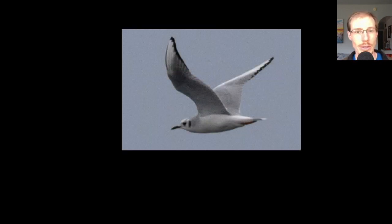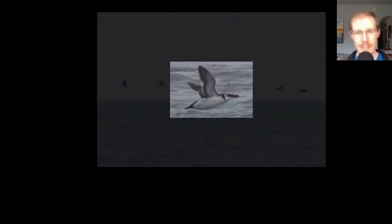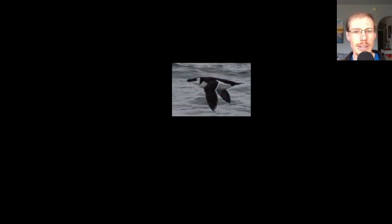Here's another Bonaparte's gull, a group of seven razorbills — the largest group we saw the whole day — and a couple more individual razorbills. One species that we didn't see but I was hoping to see was Dovekie, which compared to razorbill would be even smaller and would have a really small bill.